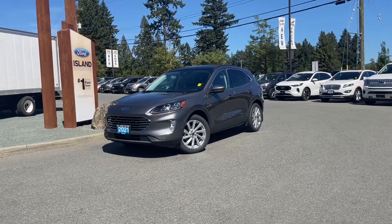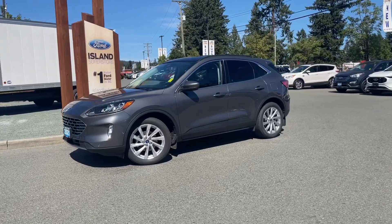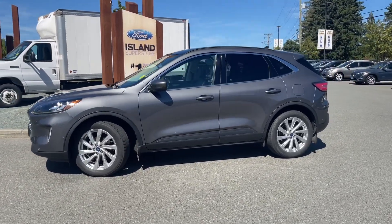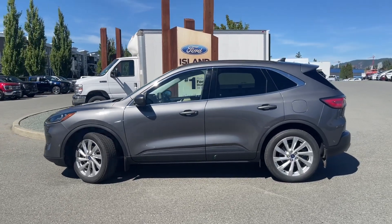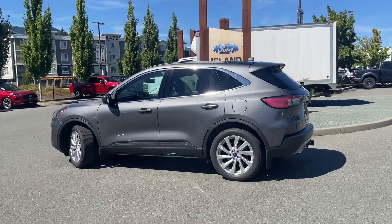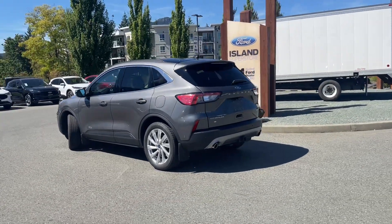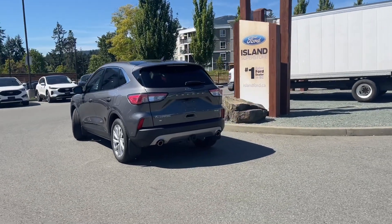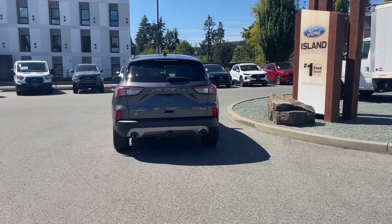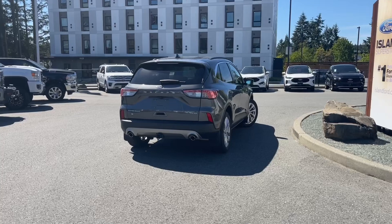It's a great day for a drive, especially in a 2021 Escape Titanium in Carbonized Grey. You have black and sandstone leather trim seats, seating for five, four doors and a hatch with a two-liter EcoBoost engine paired with four cylinders, automatic transmission with all-wheel drive. You also have navigation, reverse camera, a trailer tow hitch, and many more features. If you'd like to take this vehicle out on a test drive, you can book that online at islandford.ca. Stay tuned — we're going to have a look under the hood and inside and out.